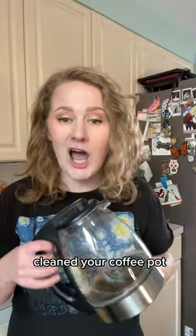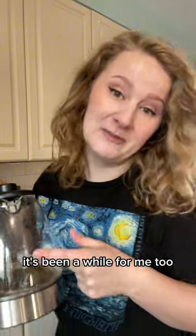And finally, when's the last time you cleaned your coffee pot or your tea kettle? It's been a while for me too. The full moon's a great time to do that. If you want to see a whole video on how to make this magical, let me know in the comments. Happy full moon!